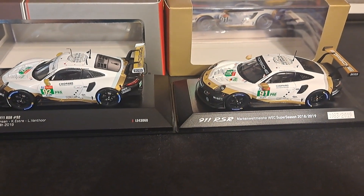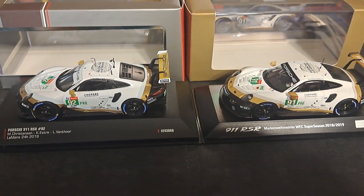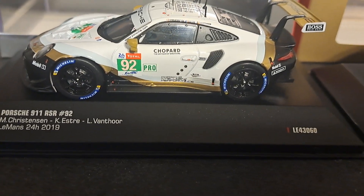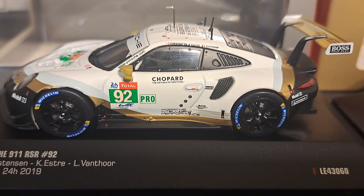Both models are very similar in virtually all respects; however, there are solid differences between the two. Looking specifically at the IXO model, you'll note that the details on this are very, very good — in fact, kind of exceptional for an IXO model.